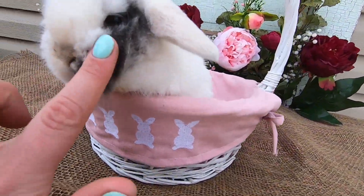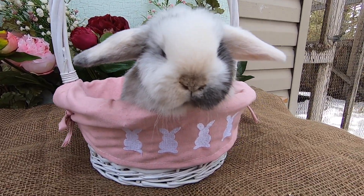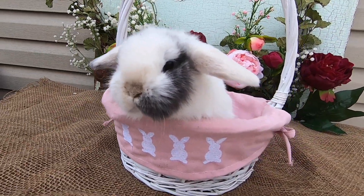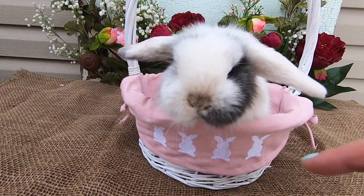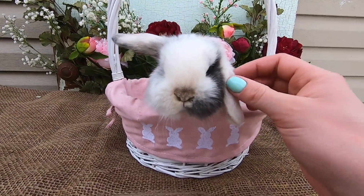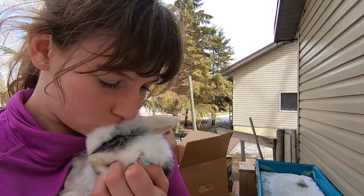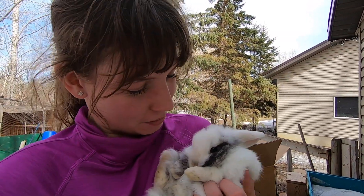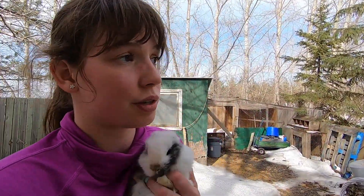And here we have Viscount — he's actually Countess's brother, and also Tea Biscuit's son, so Countess and Viscount are from the same litter. He's so funny and so cute, very sweet — he loves to cuddle. They're all super sweet. When I'm not with the cows or the horses, I'm with the bunnies, so I think you can understand why.